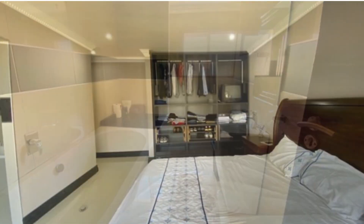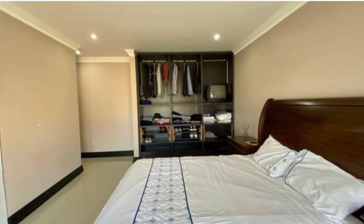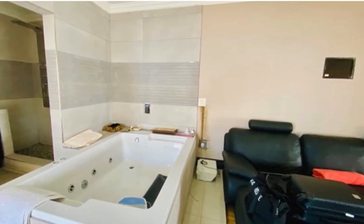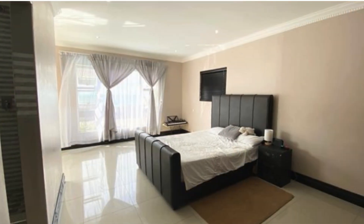The main bedroom prides itself with a walk-in closet, private lounge, and a large jacuzzi bath. On the ground floor there is a double garage, open parking, and a servant's quarter.